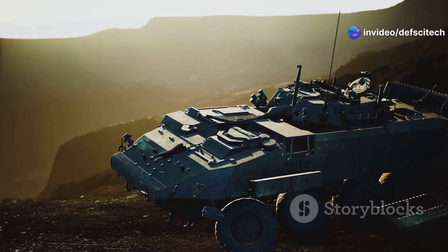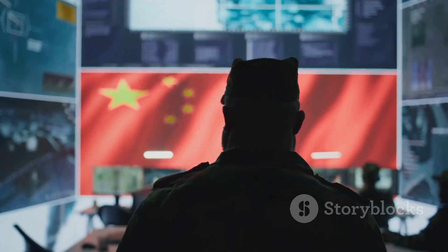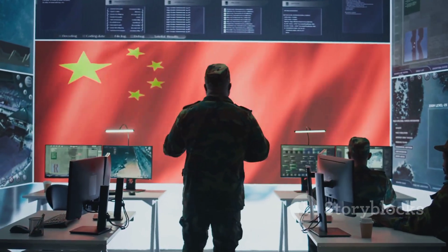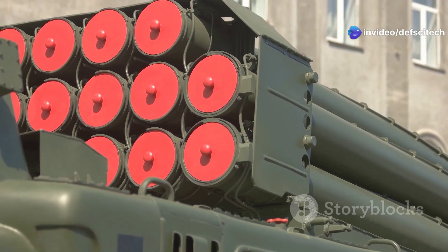The mobility of the HQ-9 is another key attribute, allowing it to be rapidly deployed to different locations as needed. The HQ-9 is a vital component of China's multi-layered air defense network, providing a crucial long-range defense umbrella that protects its airspace from a wide range of aerial threats.